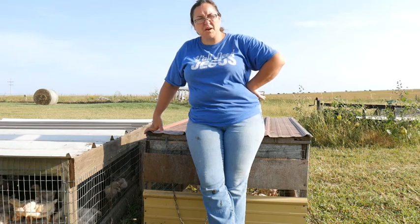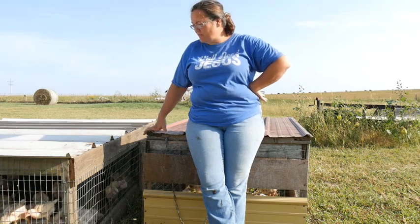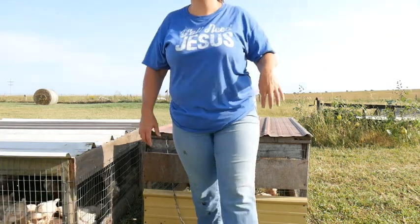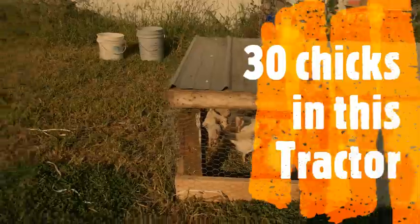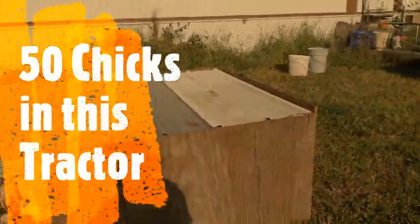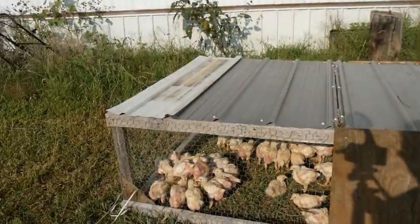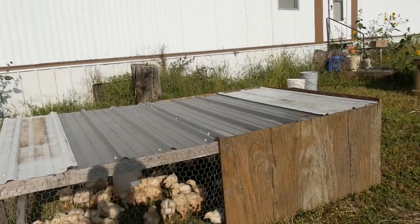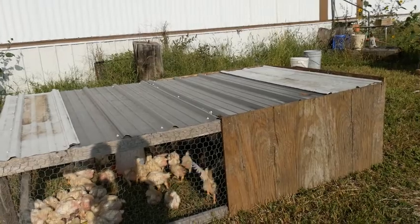Marsha, you were wanting to know how many chicks in each tractor: there's 25, 55, and 30 chicks in this one, and 50 chicks in this one. Got them all in there and ready to go. Thanks for watching, and I pray y'all have a blessed day.